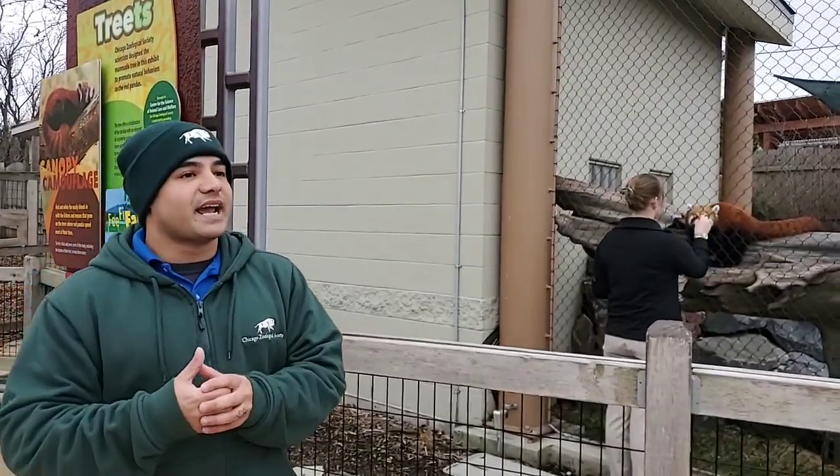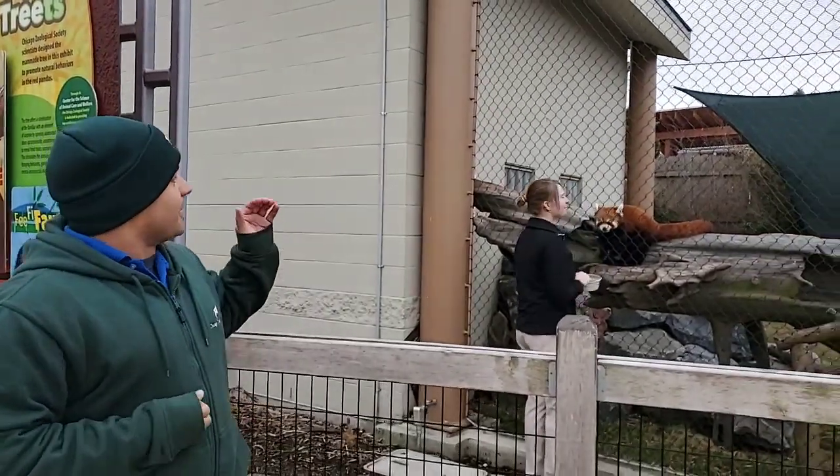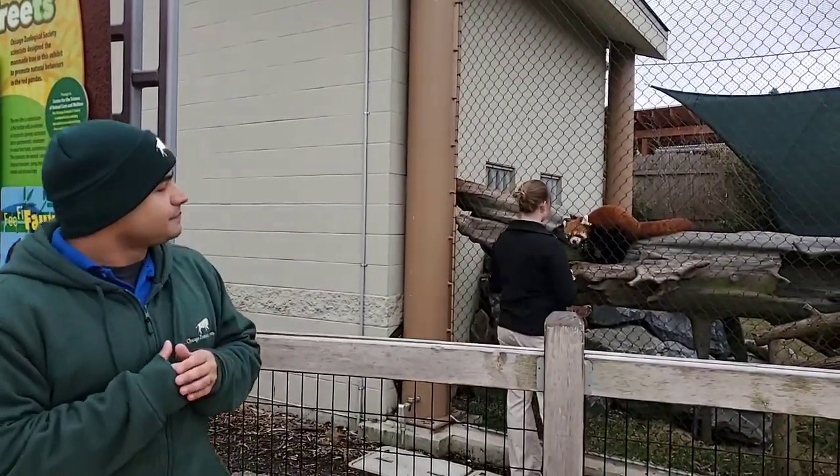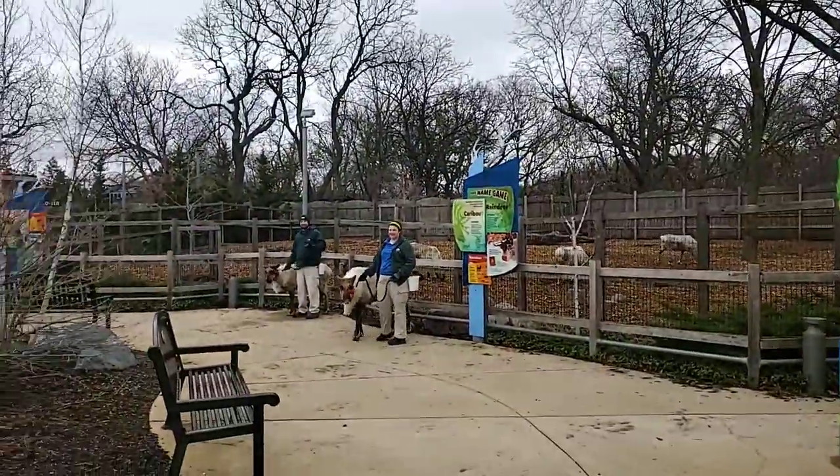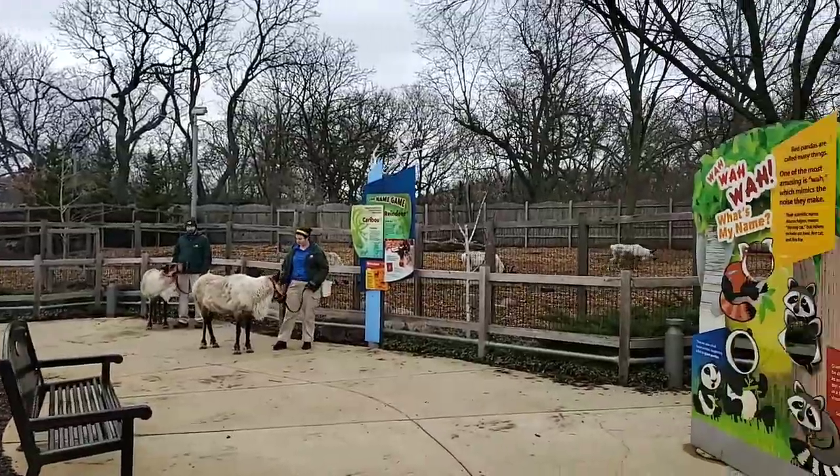To demonstrate this today, I'm going to introduce our keeper Katie with our Red Panda Leo. Over here we have keepers Scott and Jen with two of our reindeer, Josie and Sagu.